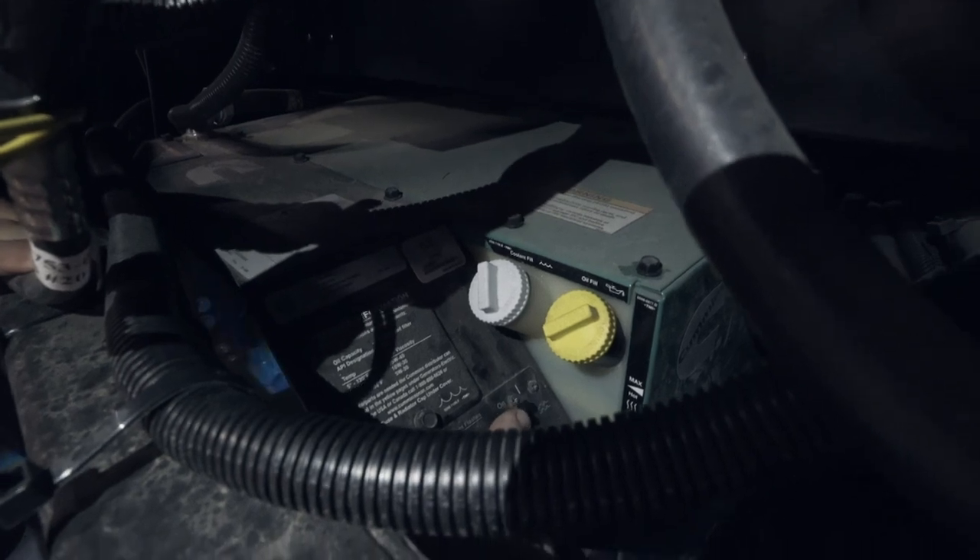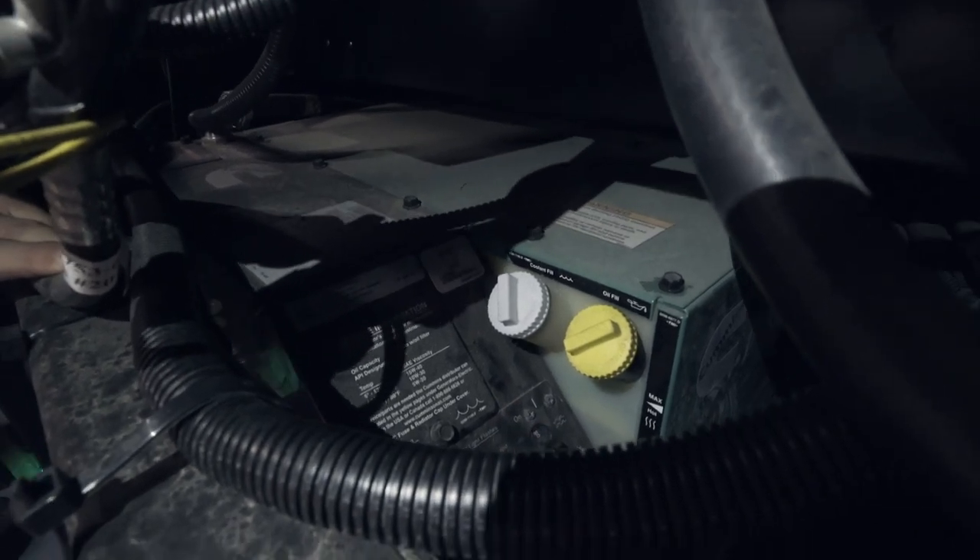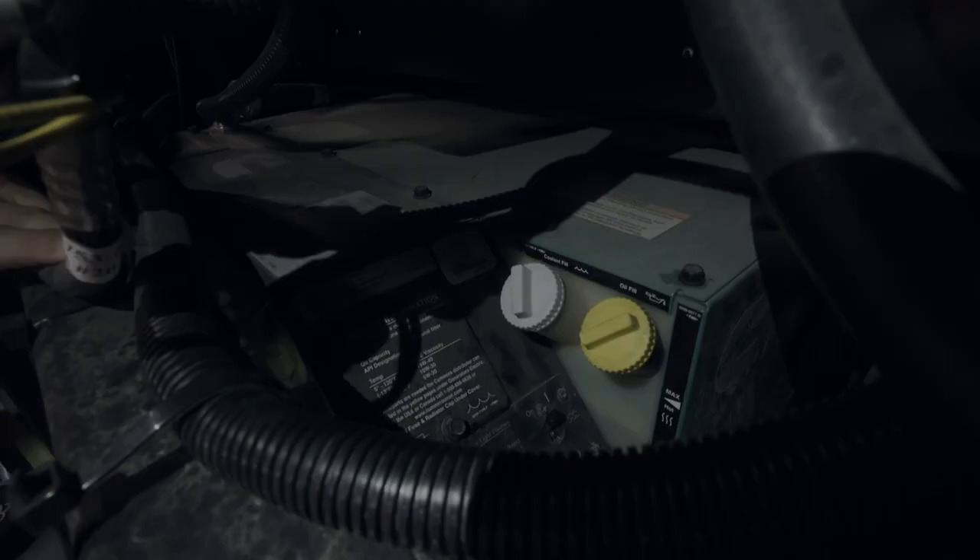The generator has a circuit breaker on it. Now, different generators may have more than one circuit breaker, or circuit breakers in different locations. This one is right here. It would be flipped off and reset.